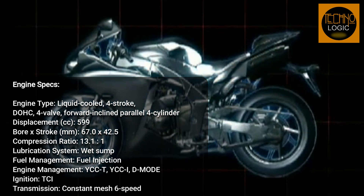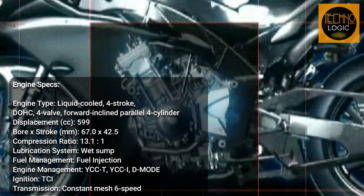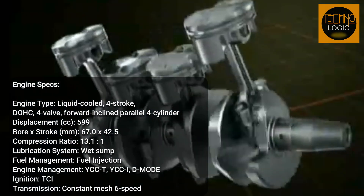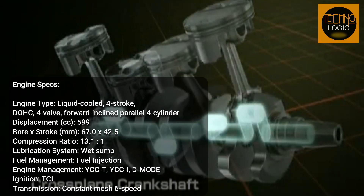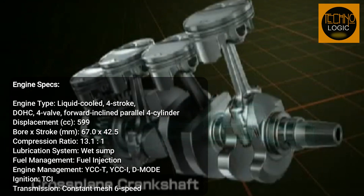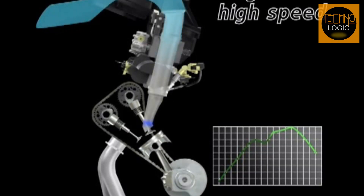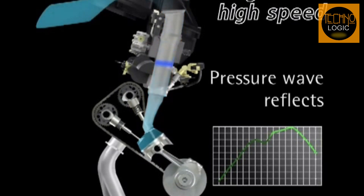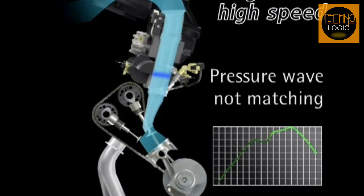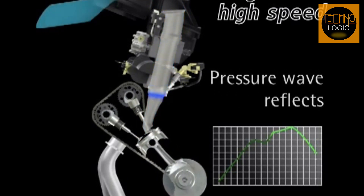With its 6-speed transmission and quick-shifter system, you can effortlessly make clutchless upshifts. The Yamaha chip-controlled intake system provides a wider and more tractable power band, while the race-derived slipper clutch limits the engine's back torque during aggressive downshifts.